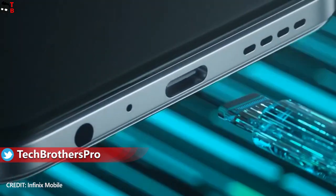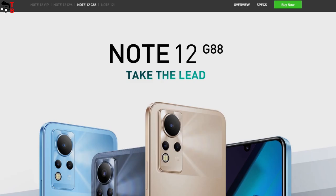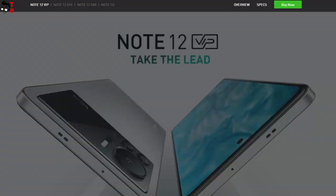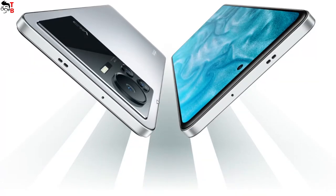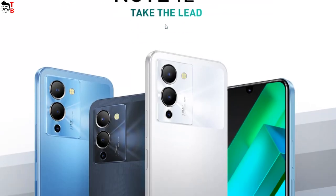Recently, the new series of Infinix smartphones was launched, which includes Infinix Note 12, Note 12 Turbo, Note 12i and Note 12 VIP. I would like to test all these smartphones, but I am in Ukraine now, and because of the war, there is no shipping from China and other countries. Anyway, I want to compare the specifications and features of the new Infinix smartphones.